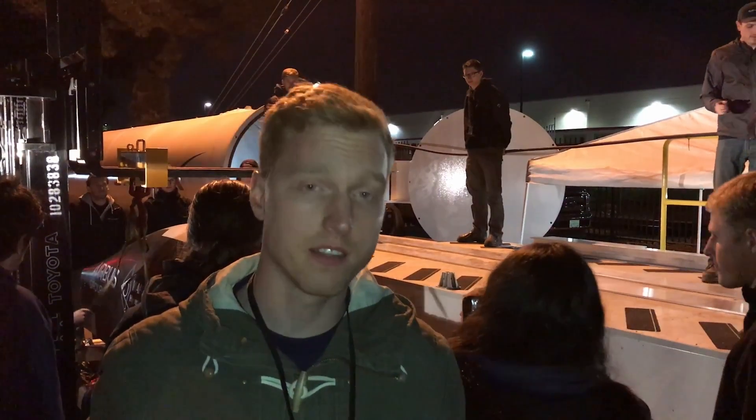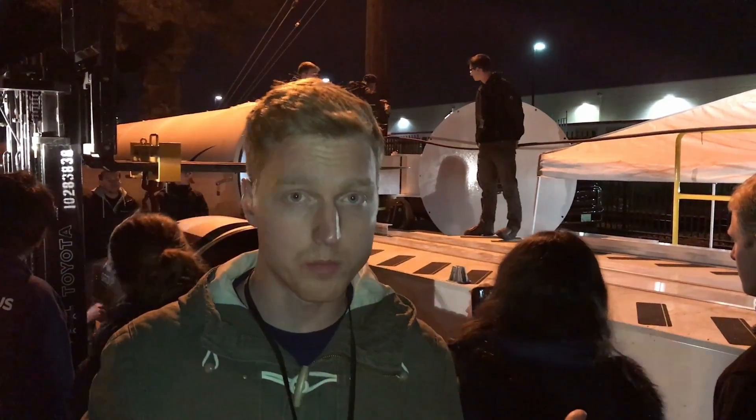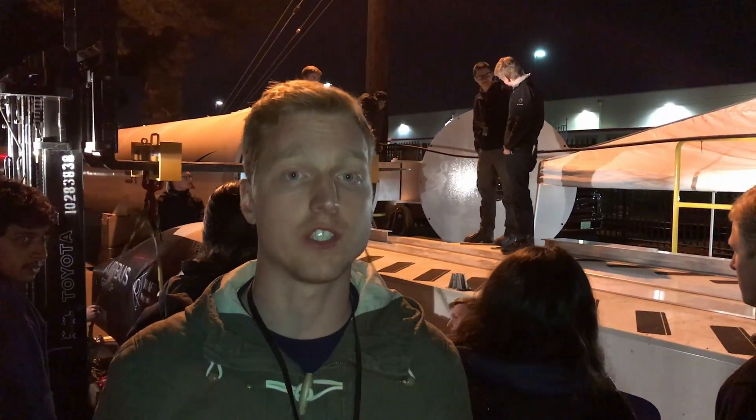It's half past eight now and we finally can go into the tube. We had to wait a long time today because the SpaceX pusher was kind of broken. They fixed it, then they pushed MIT, then UMD, who were before us in line, and now it's finally our turn to go into the tube.